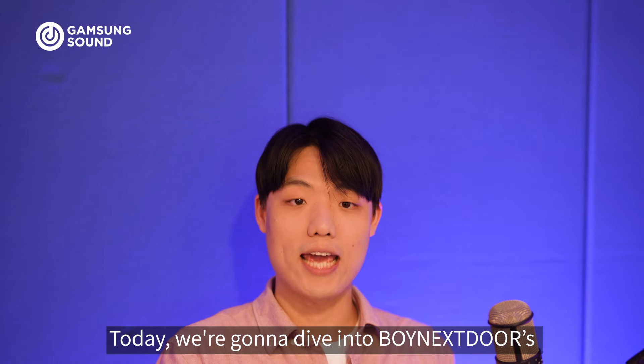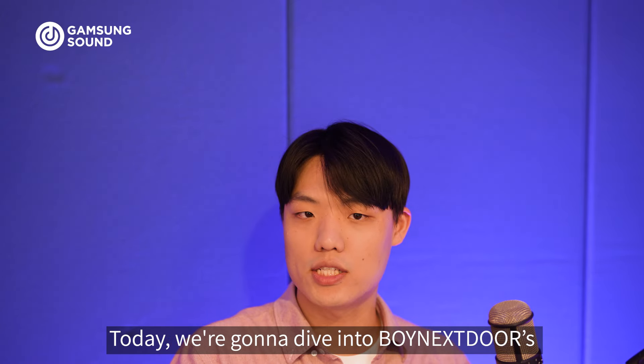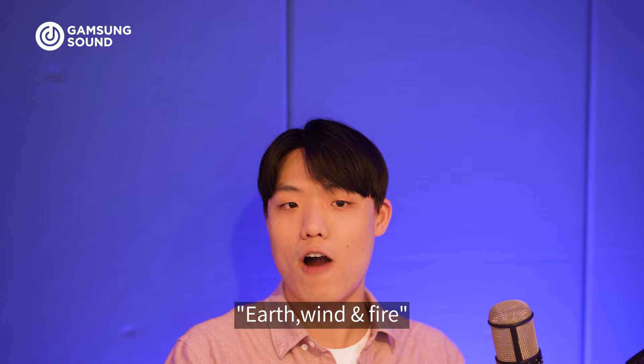Hey there, it's Gamsung Sound. Today we're gonna dive into Boy Next Door's brand new title called Earth, Wind & Fire.